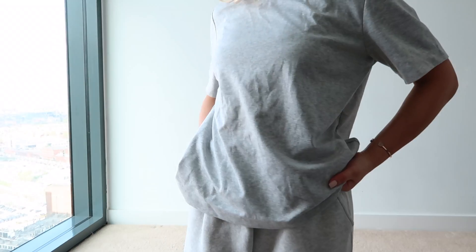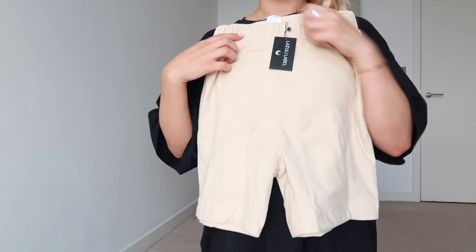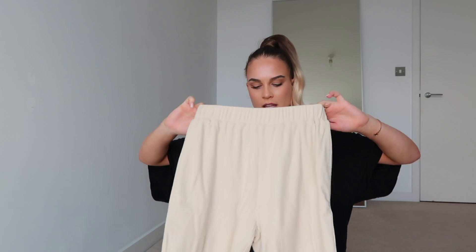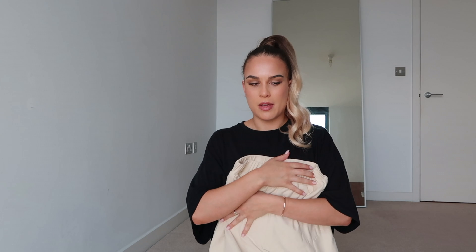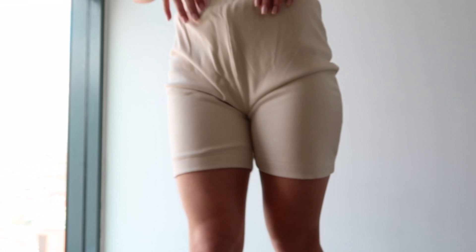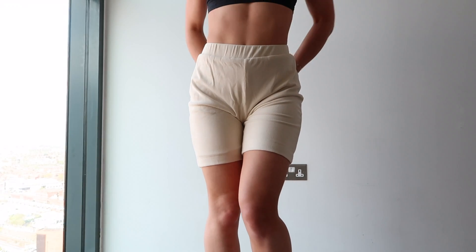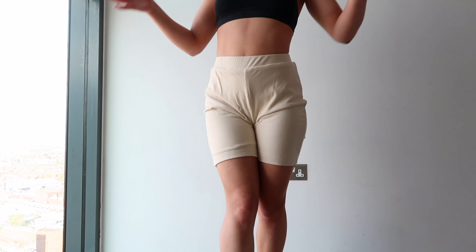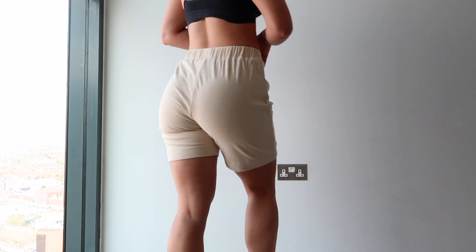Next I want to show you these ribbed shorts - I absolutely love these. They're super soft fabric, kind of like cozy shorts to wear around the house, and they're also from Lazuli. I'll put links for everything down below. I was thinking they'd look really nice with a white shirt and you could even dress them up with some heels. Here they are on - literally so comfortable. With a little white shirt they could be really nice.